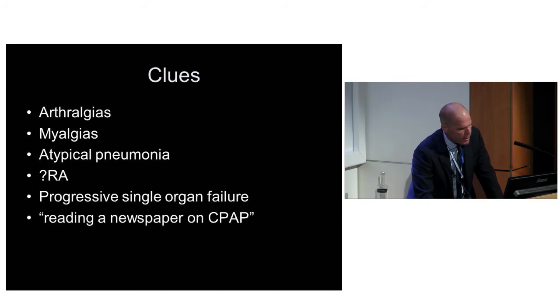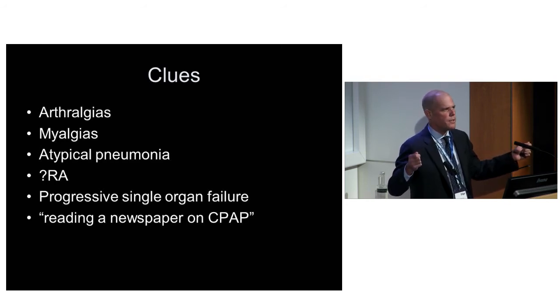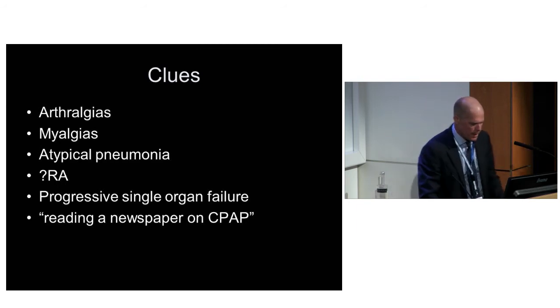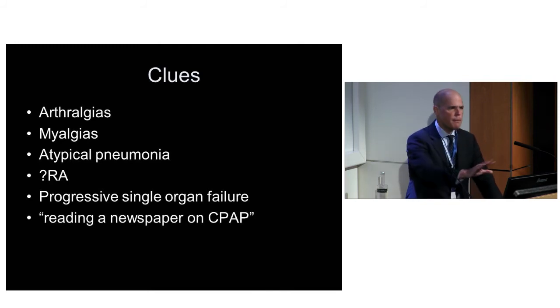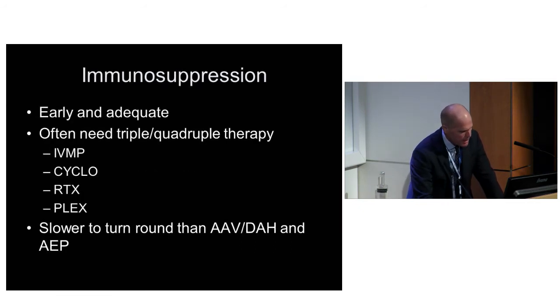They also present with progressive single organ failure. You get the handover - 'he's fine, just slowly getting better.' You go see them and they're just reading the newspaper on CPAP on 60 or 70%. You think, why is it just the lungs? Why hasn't he fallen apart elsewhere? If you just give them a bit of methylpred they'll get a little bit better and then worse again. The immunosuppression for this group has to be early and adequate. We usually give methylpred, cyclophosphamide, and rituximab plus or minus plasma exchange. They're slower to turn around than the AAV-DAH group and the acute eosinophilic pneumonias - you have to wait sometimes two or three weeks, but you can pull them out if you get on top of them early.